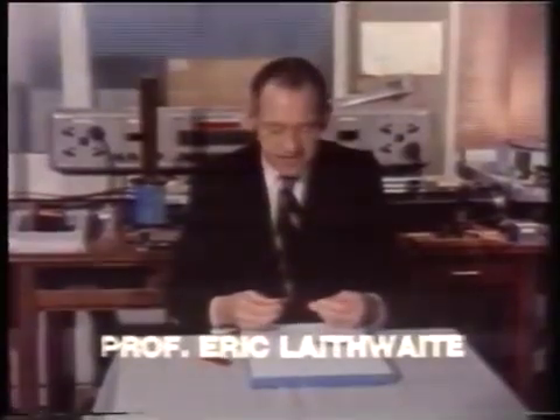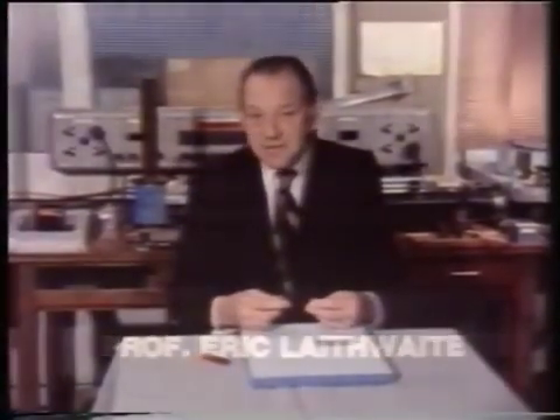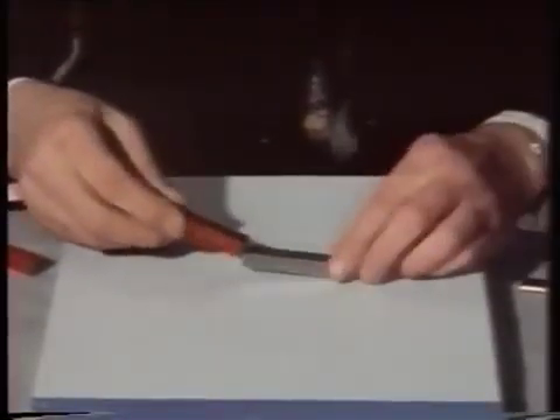Permanent magnets are difficult things to understand. In fact, if we're absolutely honest with ourselves, we don't understand them. You see, either end of a bar magnet will attract a piece of steel.